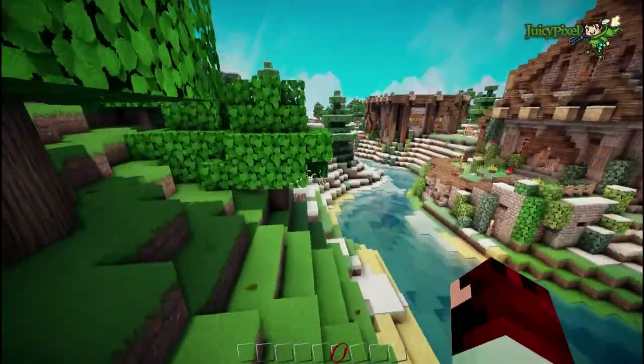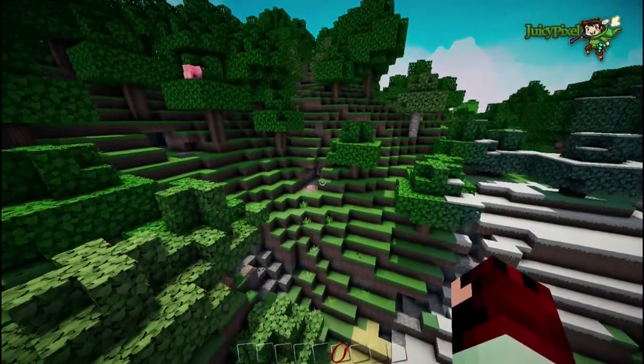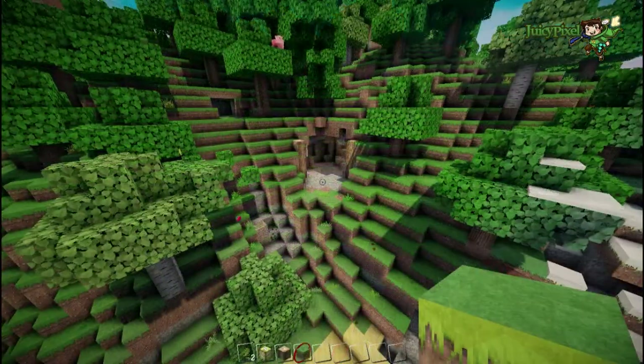Okay so I need a jump cut now guys - I'm going to clear this area, I'm going to make a nice hole in this mountain, so I'll be back in just a moment.